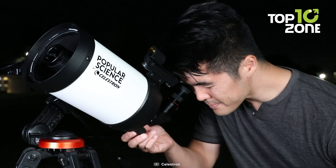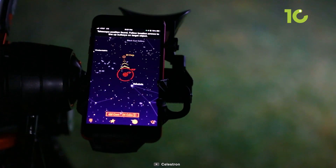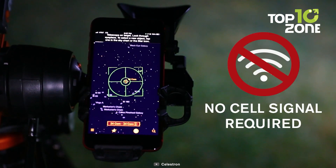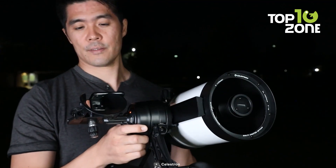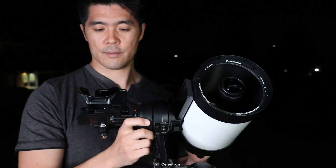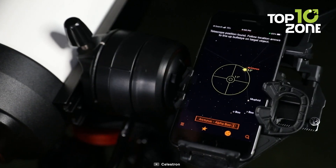The included accessories — like the StarPointer Red Dot Finder, diverse eyepiece, and AltAzimuth mount with fine motion control — make exploration effortless. Being a portable and powerful addition, this empowers astronomy lovers to kick-start their cosmic journeys.